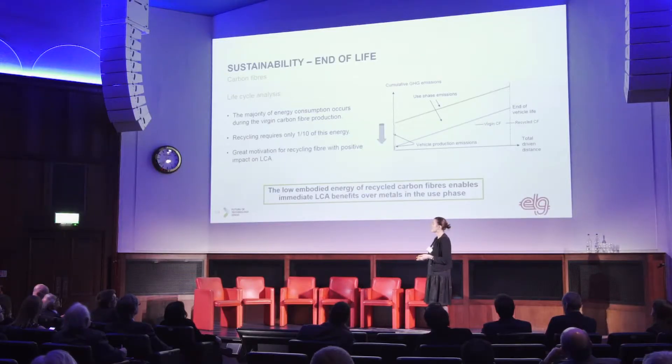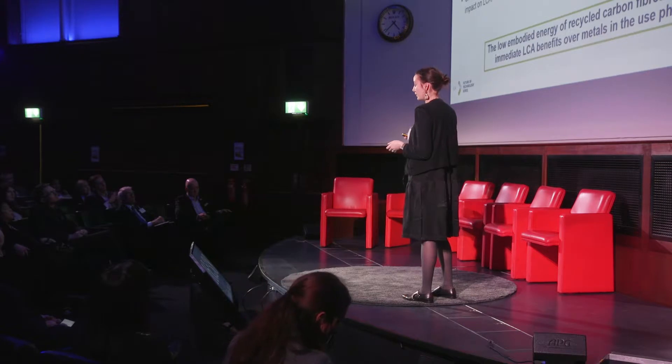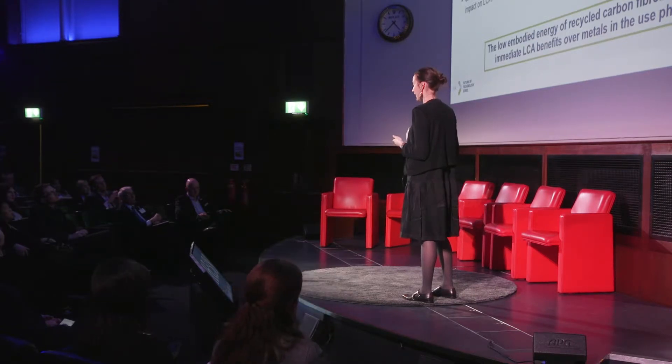If we look at carbon fiber itself, the graph shows that the majority of emissions come from the manufacturing stage of carbon fibers. If we were to add steel on that graph, it would be similar to recycled carbon fiber initially, but would drastically increase more during the use phase. Recycling requires only a tenth of the energy necessary to produce carbon fibers, giving great motivation from an LCA point of view to use recycled carbon fiber.